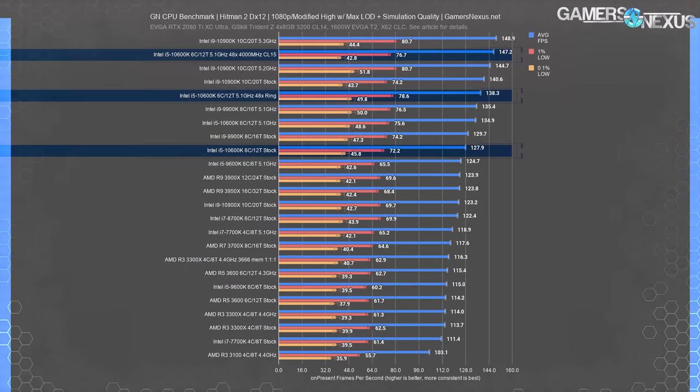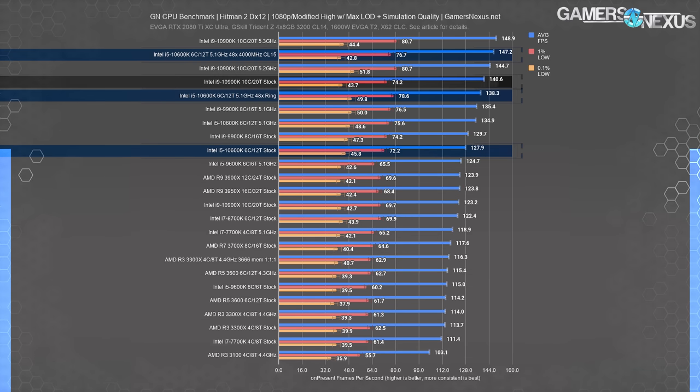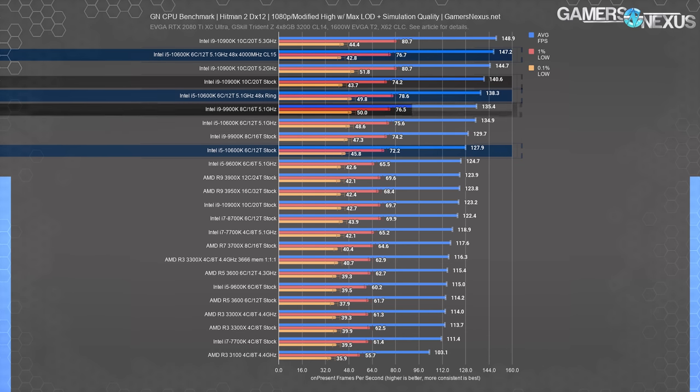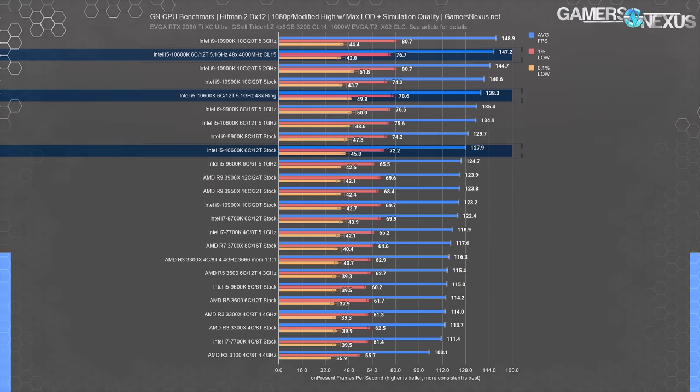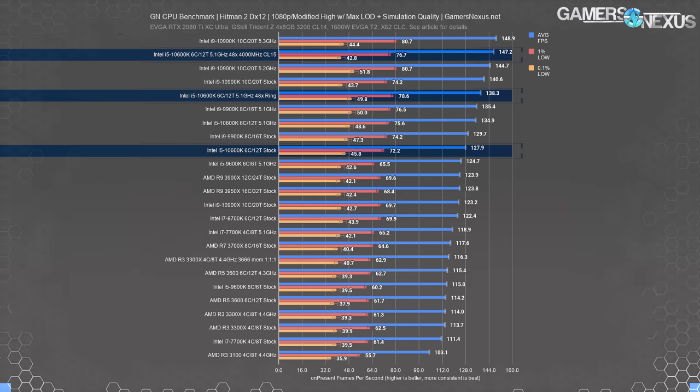Hitman 2 is another game that responded somewhat drastically to CPU performance. The stock 10600K ran at 128 FPS average, and the 5.1 GHz overclock improved it by 5.5% to 135 FPS. Adding the 48X ring clock improved us an additional 2.5% to 138 FPS average. At this point, the 10600K has tied the 10900K stock and beaten the 9900K at 5.1 GHz without an Uncore overclock. Finally, the memory tune got us to 147 FPS average — an additional 6.4% uplift — and all of this took less than an hour to an hour and a half. In about an hour, you could see a stock-to-tuned performance jump of 15%, now equivalent to a 10900K at 5.3 GHz all-core with standard 3200 CL14 memory.